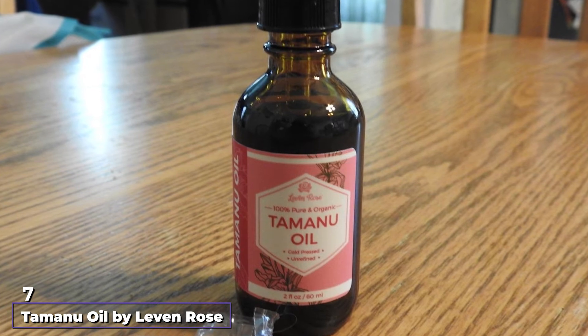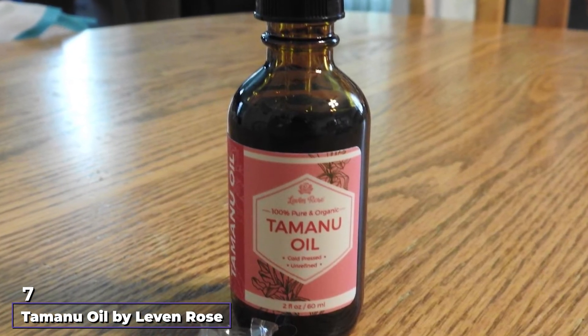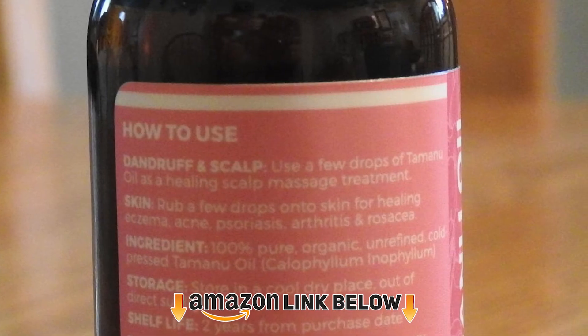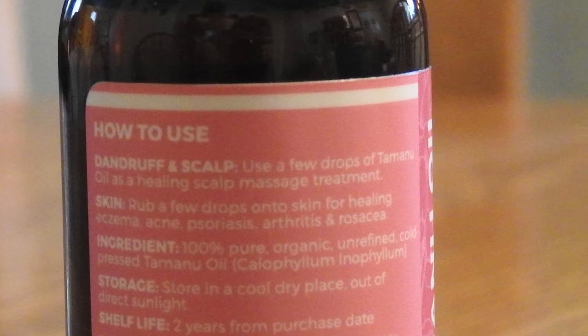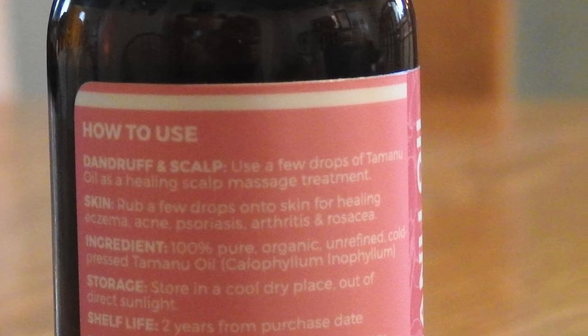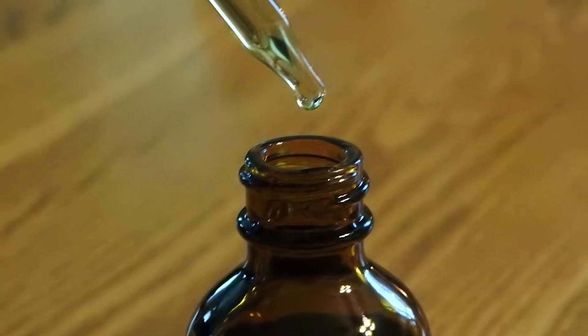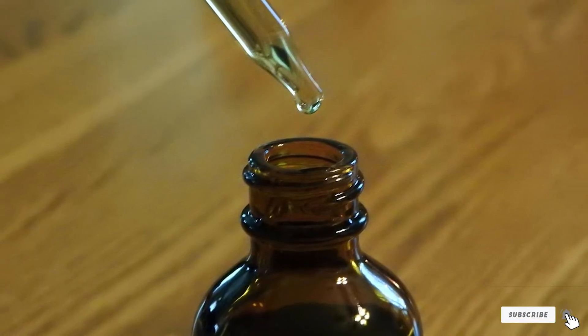Moving on to number 7, we have Tamanu Oil by Levum Rose. You can rely on Tamanu Oil from Levum Rose to serve as relief or help you control the symptoms of psoriasis. When you apply it to your skin, the cream melts into the pores and helps to create a barrier that soothes, revives, and relieves the skin. Including this product in your daily skincare routine is the one extra step you need toward getting the nourishing, refreshed, and glowing skin you desire.